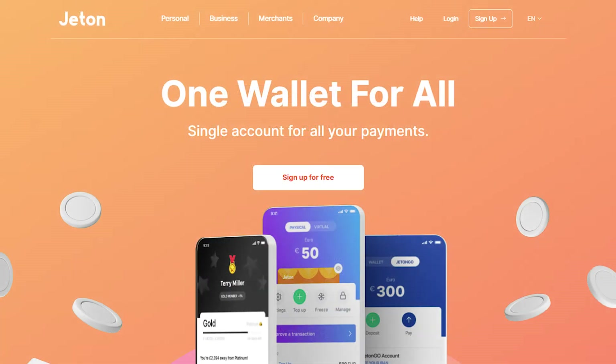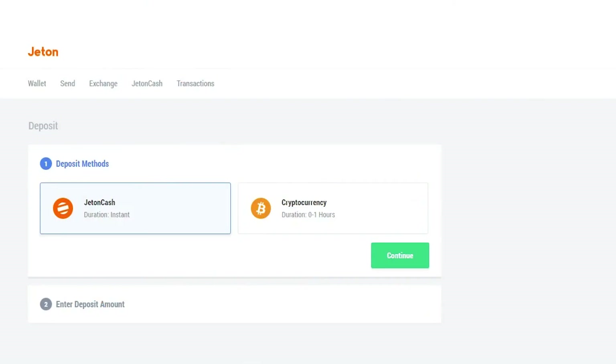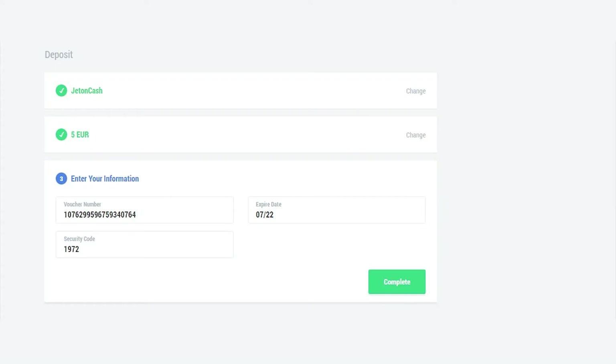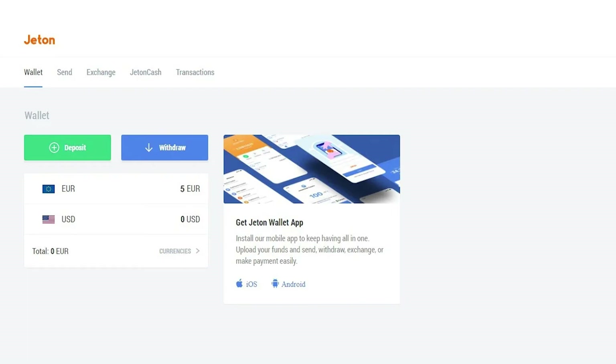Go to the Jetton wallet website or app, then log into your account or register a new one. In the Jetton app, go to Wallet, then Deposit. Choose the Jetton Cash option as the preferred method of account replenishment. Enter the amount you want to deposit and the currency, making sure it does not exceed the available balance on the voucher. Enter the Jetton Cash voucher details — usually the number, expiration date, and security code. Funds will be transferred to your Jetton wallet instantly.